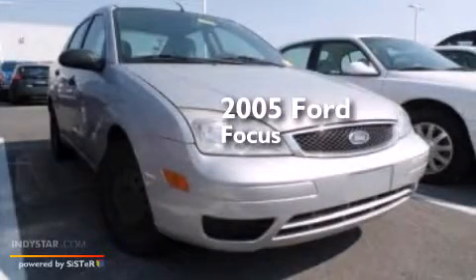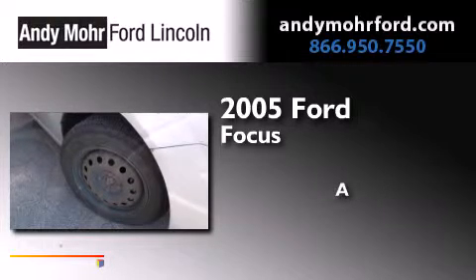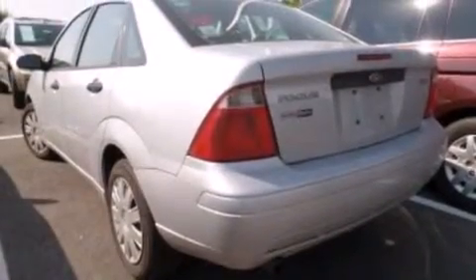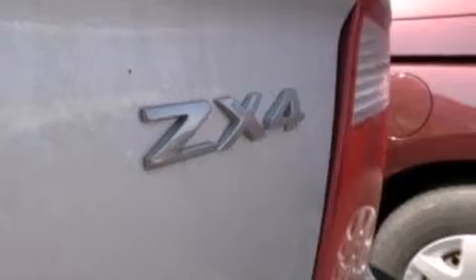This is a 2005 Ford Focus. Features include a split folding rear seat, a rear window defroster, a CD player, a driver airbag, and rear seat childproof door locks.